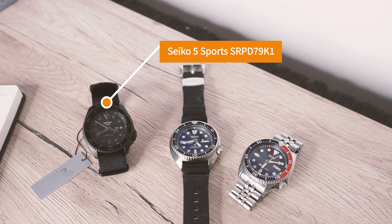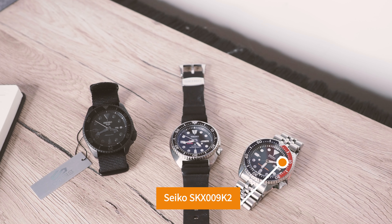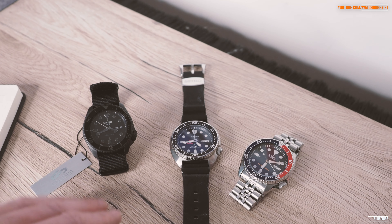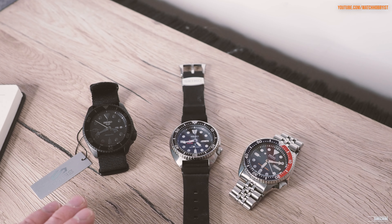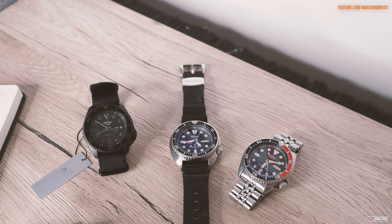Hi guys, welcome to the Watch Obvious channel with me, Wayne. Today I wanted to look at Seiko's recent change in direction with their core diver line. I've got a few watches here from my own collection and I wanted to look at the recent new implementation of the Seiko 5 Sports range and the recent discontinuation of the SKX range — so where the mid-price level diver watches exist now with the Seiko range in general.